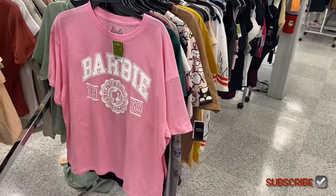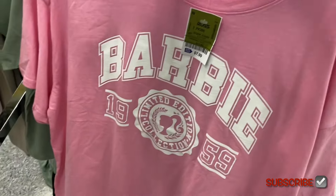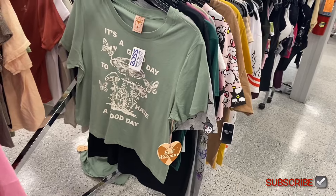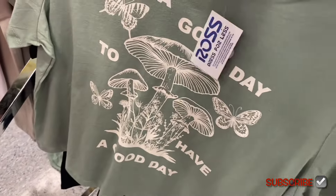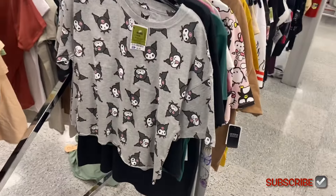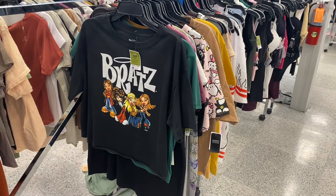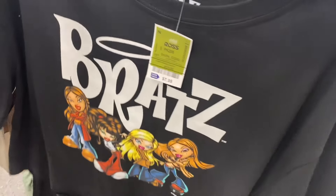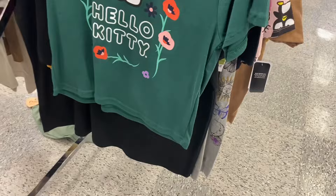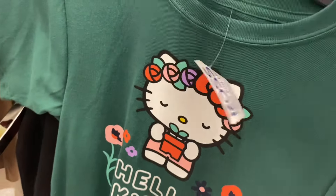There's also a Barbie one here for $7.99 — I saw one at Five Below for about $5 and Walmart has had some for $8.98, so this is pretty reasonable. They have a 'Good Day' shirt for $6.99 and another for $8.99. Ross has a really good selection of graphic shirts — probably one of the best I've seen. Most of them are under $10, and I've very rarely found one over $10.